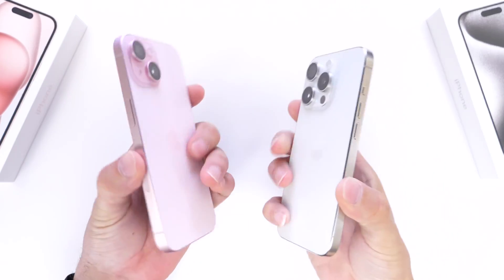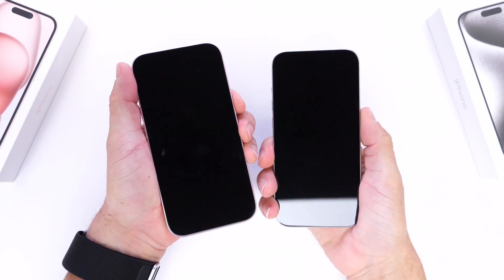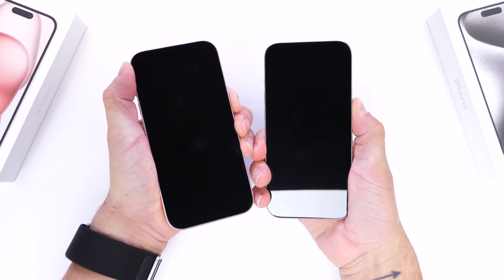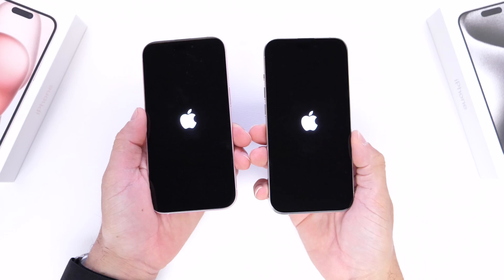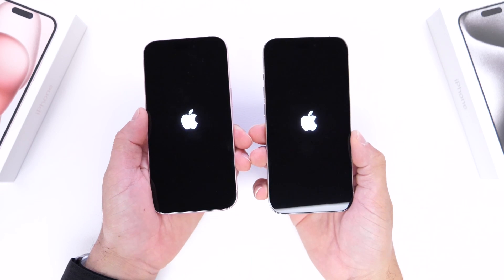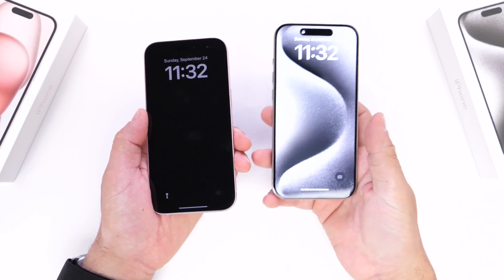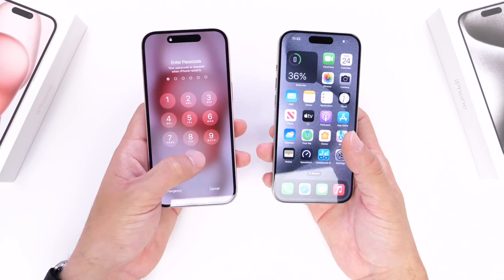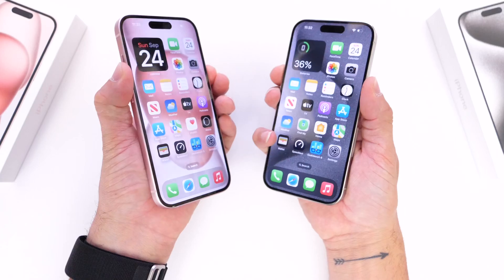The first test is a power-up test. Both devices are off and we're going to press the power button at the same time at a count of three. It looks like the iPhone 15 actually took the lead by half a second there, but let's see which one ends up booting up faster with the new chip inside the iPhone 15 Pro. The iPhone 15 Pro booted up faster, but the iPhone 15 actually took the lead initially — it seems like the button reacted a little quicker.